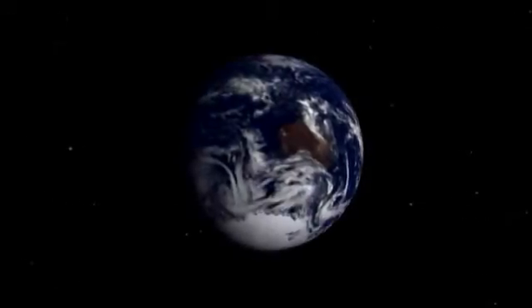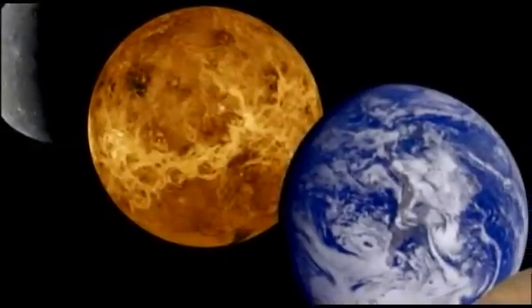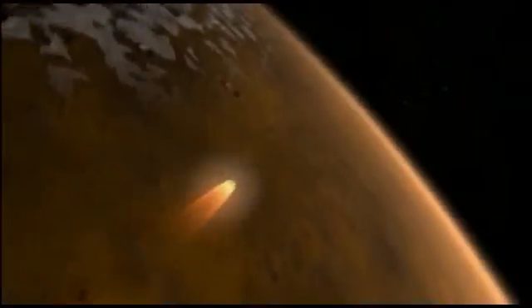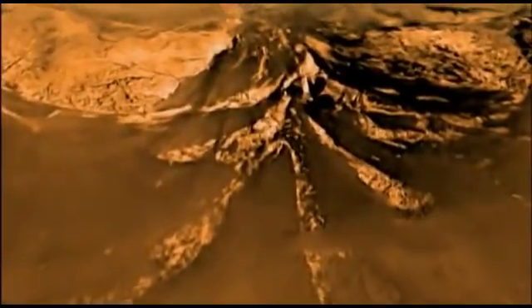For generations, our world has challenged explorers to seek what lies beyond the horizon. Now, the invention of spaceflight is leading us outward to explore a host of alien worlds with vast new territories.